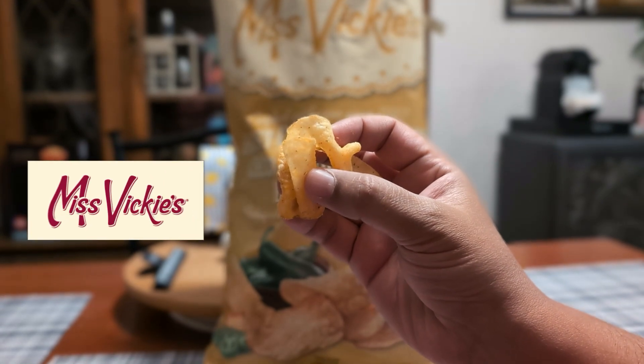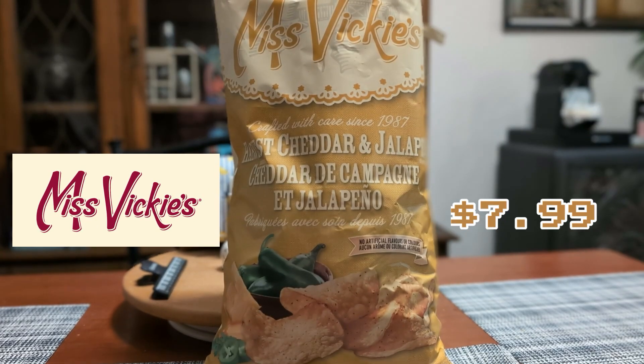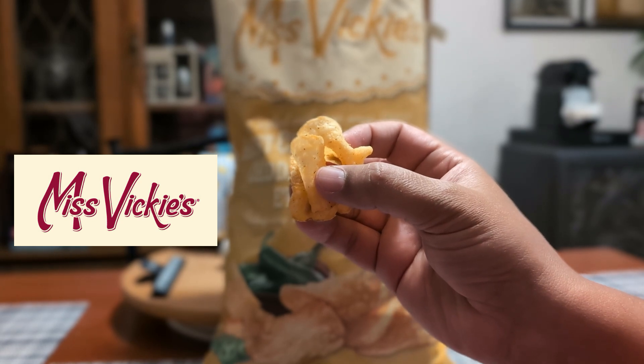And this is what the Harvest Cheddar and Jalapeño flavor looks like. Let's go in for a quick sniff test. Oh wow, you get a lot of that cheesy goodness up front, and then a hint of jalapeño coming through.